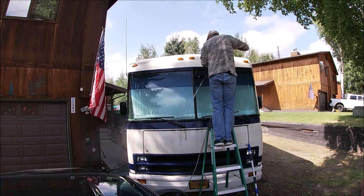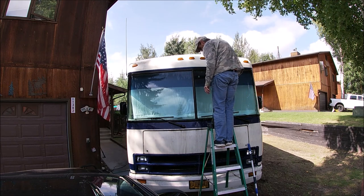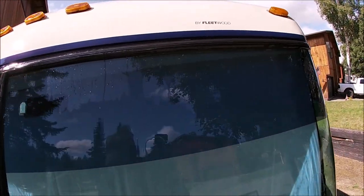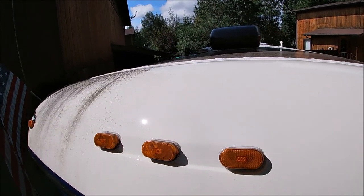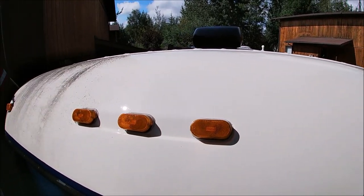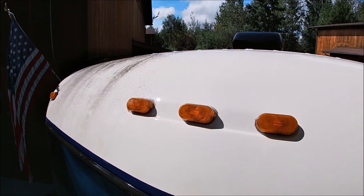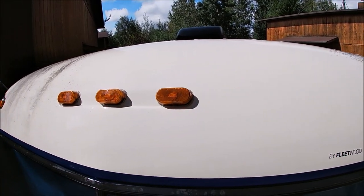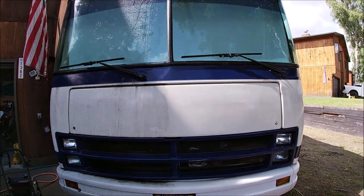Here we go. Well, after a lot of scrubbing, check that out — you can definitely see where I did it. Got to get this all buffed out and put some more wax on.